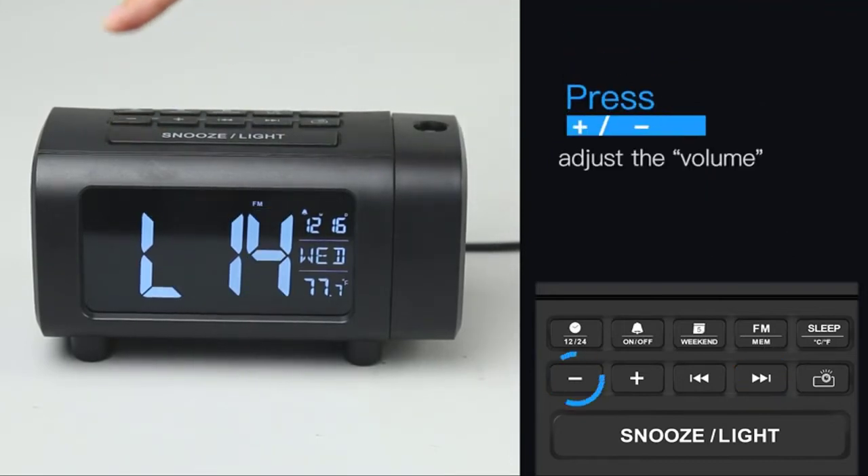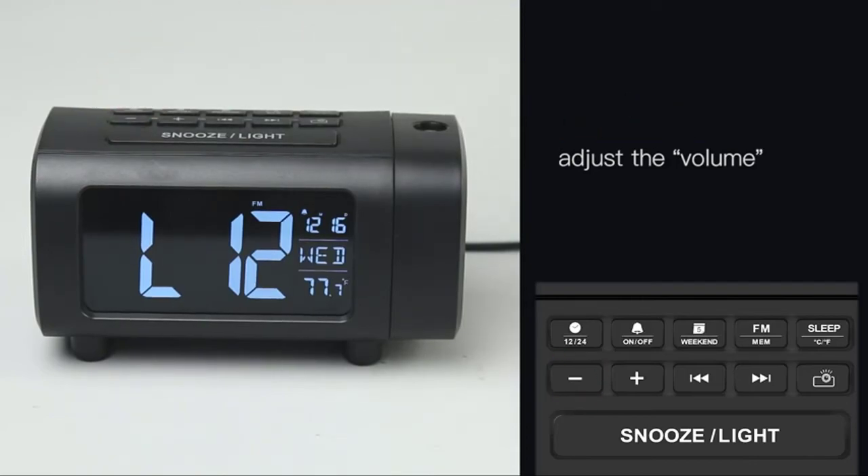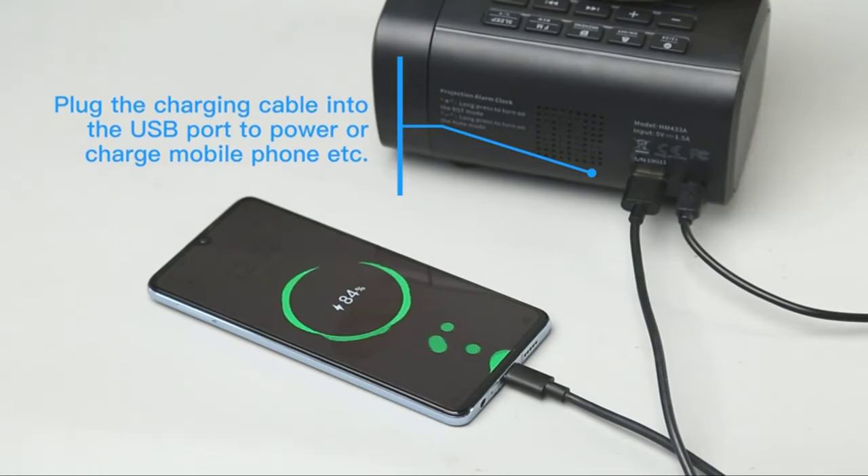You can choose a buzzer or one of 15 radio stations as the alarm sound. Press any button except snooze to turn off the alarm. In weekend mode, the alarm clock will never ring to disturb your sleep.